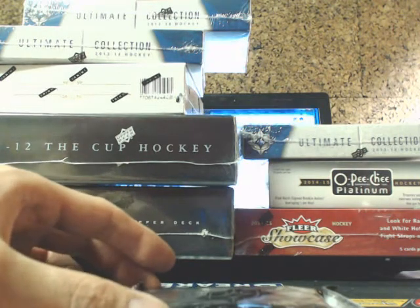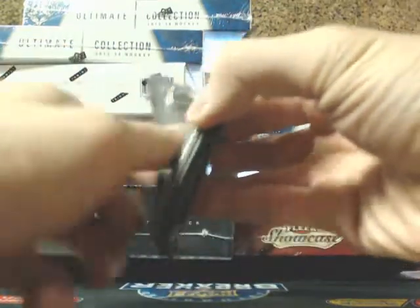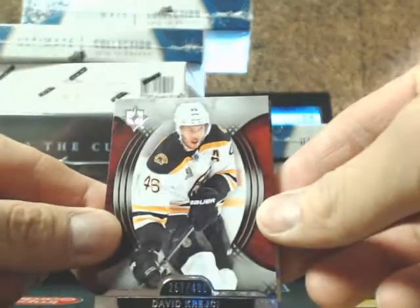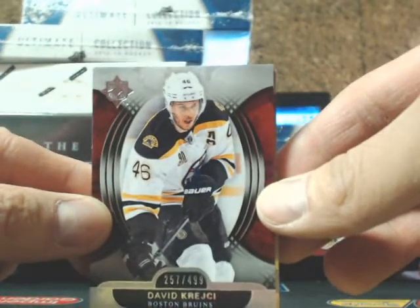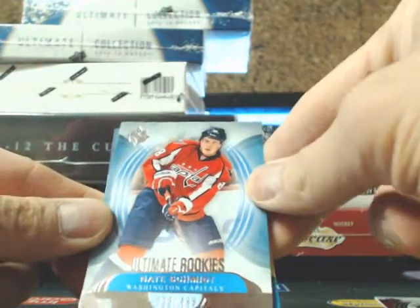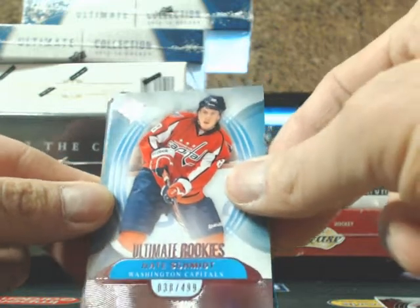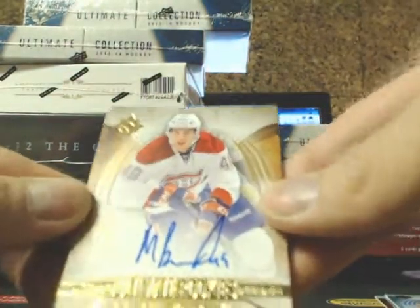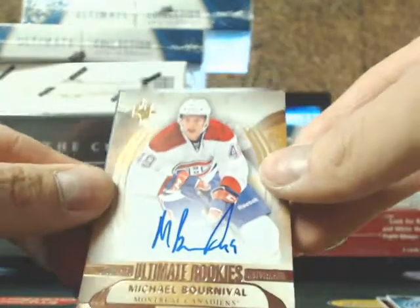So here we go everyone. We start off with a base card going out to the Boston Bruins of David Krejci. Next one is an Ultimate Rookie of Nate Schmidt for the Capitals, $4.99. And an Ultimate Rookie Auto of Michael Bourneville, $2.99 for the Montreal Canadiens.